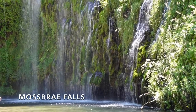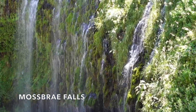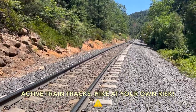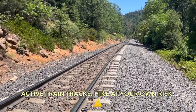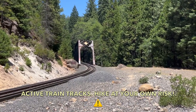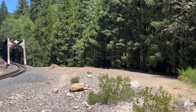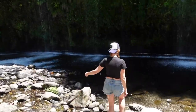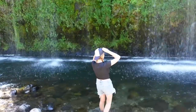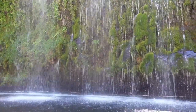After waking up and grabbing some breakfast, we headed to Mosbray Falls in Dunsmere, California. Getting to this waterfall involves walking along a set of train tracks for about a mile or so. Once you reach the bridge, head right and the waterfall is right there. Honestly, I was nervous walking along the tracks, and it was scorching hot that day, so I was so happy to reach the waterfall.